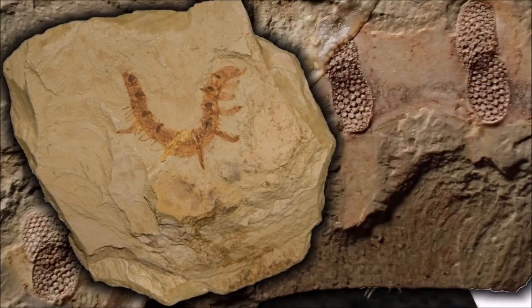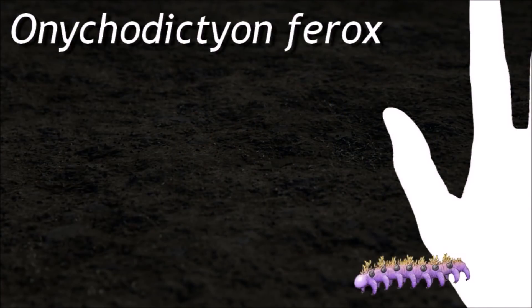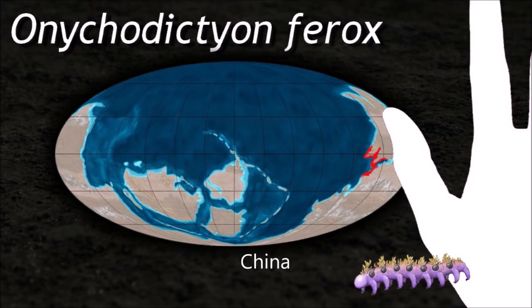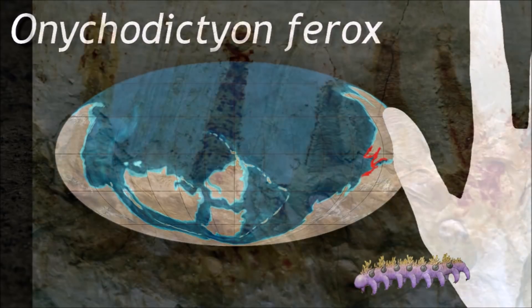In modern zoology, they are particularly renowned for their curious mating behavior and bearing live young. They are segmented animals with a flattened cylindrical body cross-section and rows of unjointed body appendages known as lobopods.